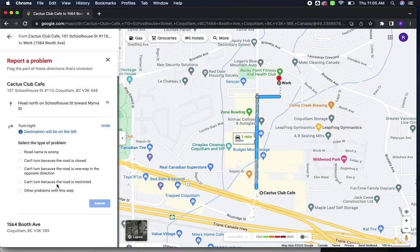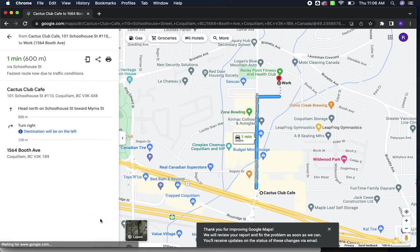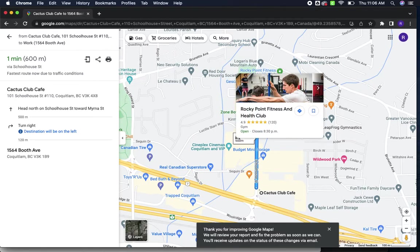Then it turns on these little flags and you'll click on the flag and tell it the type of problem. None of those are really right, so we're going to say 'Other problems with this step.' What I've put is that this is not correct — you should turn at Booth Avenue and the location is on the right, the same building as the Coquitlam Wellness Center. Then you'll click Submit and hopefully Google will get back to us and change our wrong address.